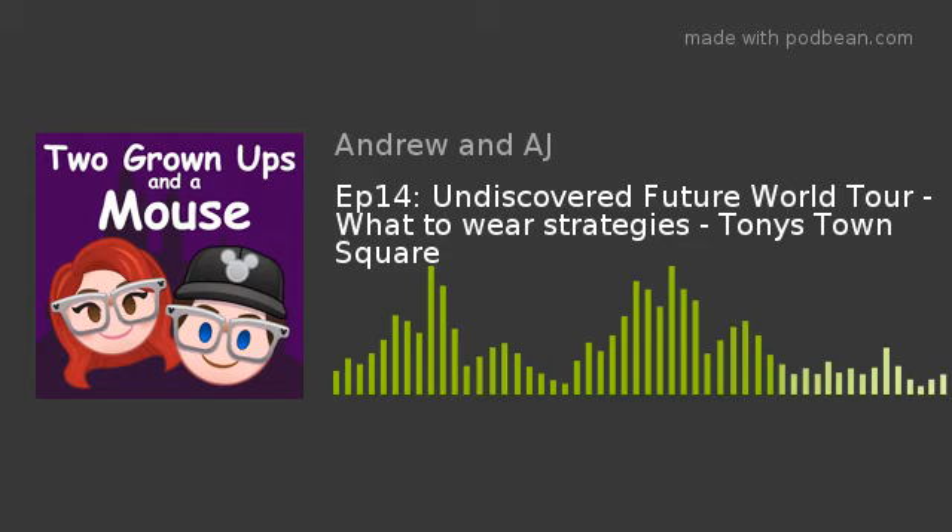Hi there, I'm AJ, I'm Andrew, and you are listening to Two Grown-Ups and a Mouse. You can find us on our website, YouTube, Apple, iTunes, Spotify, and pretty much all the major podcast platforms. We are also on social media: Facebook, Twitter, Instagram, and YouTube — two grown-ups and a mouse — or our website twogrownupsandamouse.com.